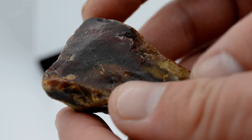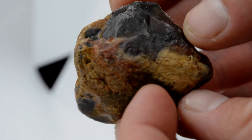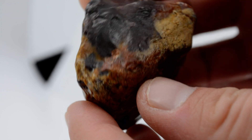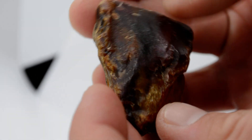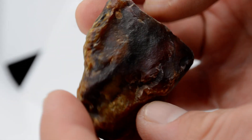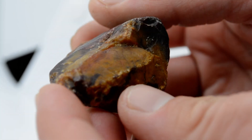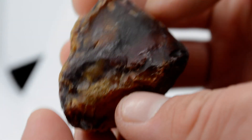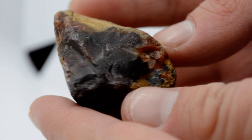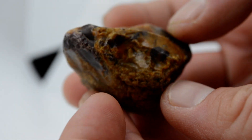Hello everybody. Found this on the same trip as the previous episode. Like Sam said, we do believe this is Jasper, but haven't really found something like this before. Usually we find Jasper and it's a solid red, or a pretty solid brownish-yellowish color. There's some greenish stuff sometimes, but very rarely is it all mixed in together like this.